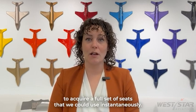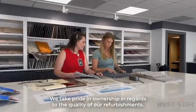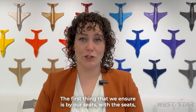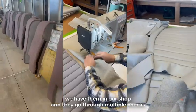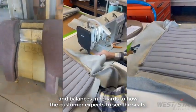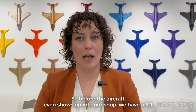We partnered with our vendor Jet Parts to acquire a full set of seats that we could use instantaneously. We take pride in ownership in regards to the quality of our refurbishments. The first thing that we ensure is by our seats. With the seats, we have them in our shop and they go through multiple checks and balances in regards to how the customer expects to see the seats. So before the aircraft even shows up into our shop,